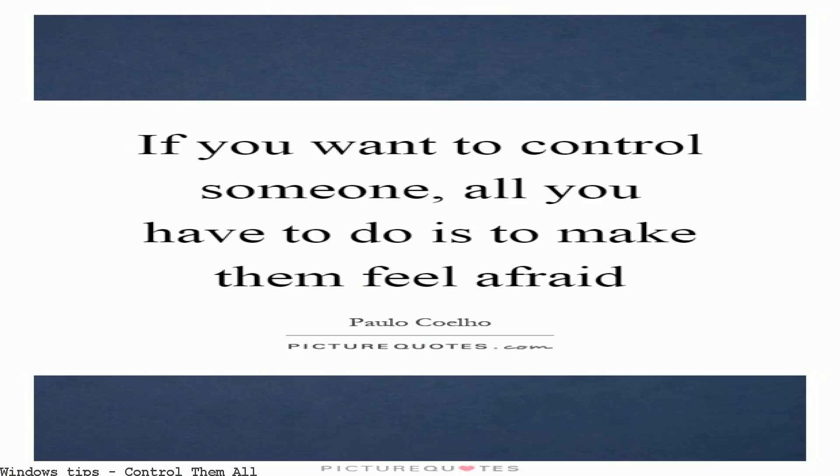One ring to rule them all. The inscription reflects the one ring's power to control the other rings of power. The writing uses elvish letters.